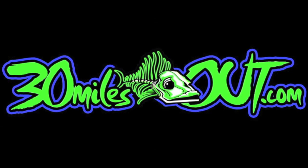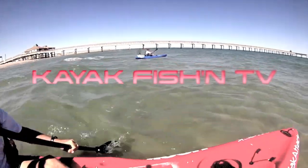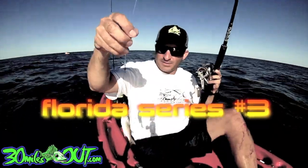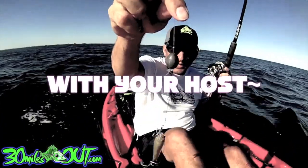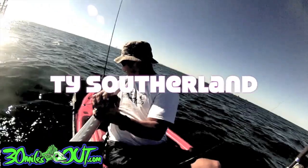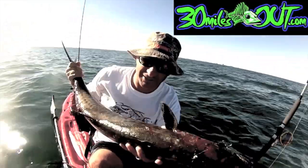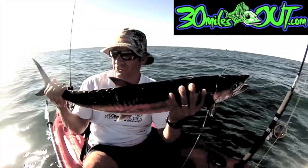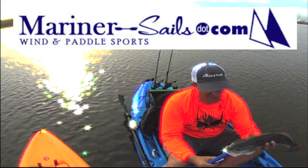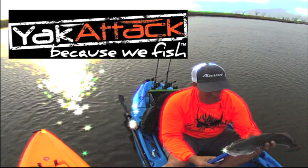You're watching 30 Miles Out, Kayak Fishing TV, with your host Ty Sutherland. So set your paddle down, sit back, relax a while, and watch some of the best kayak fishing this side of the Mississippi. Opie Kayaks and Tide Trace are provided by Mariner Sales, Wind & Paddle Sports. 30 Miles Out is brought to you by Yak Attack, because we fish.